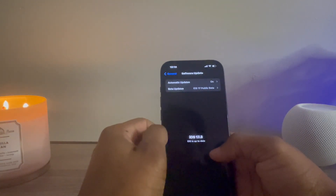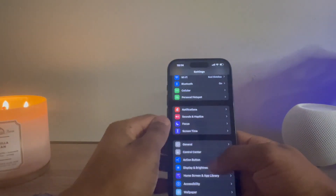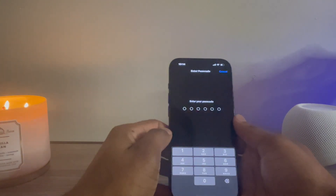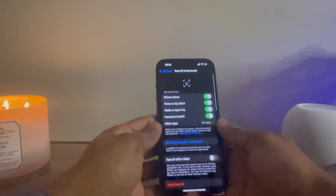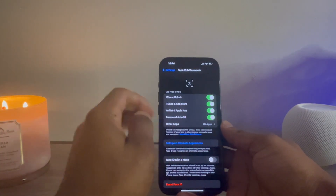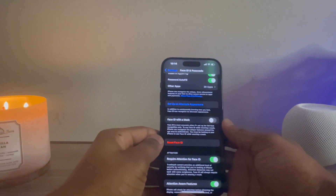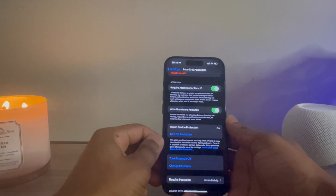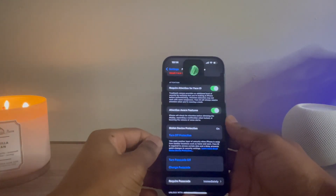After confirming we're on 17.3, we're going to stay in Settings. Our first real feature is right here — we're going to go to Face ID and Passcode. You have to enter your passcode and then you get to this screen. You'll see iPhone unlock and all the usual stuff, including Face ID with mask from back in those COVID times. As you scroll down, you'll see a new feature.